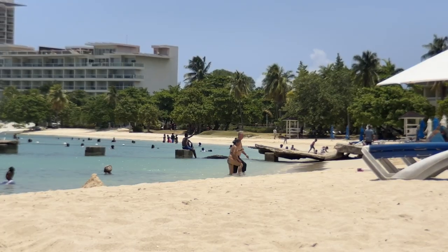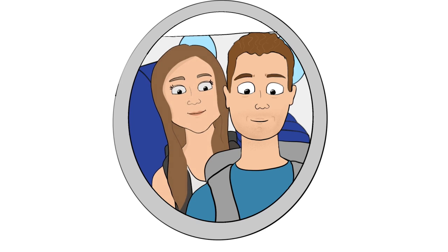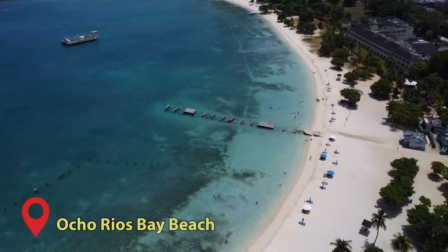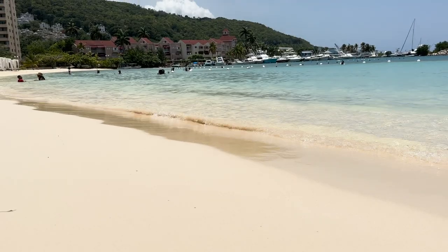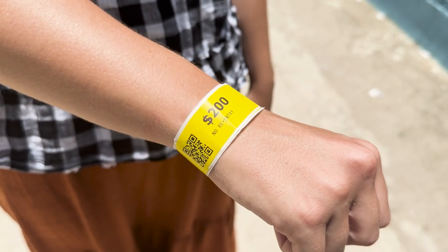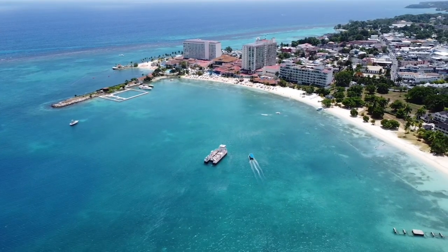First stop: the Ocho Rios Bay Beach. It's really pretty — the sun is shining, the water is turquoise, the sand is white. It's beautiful. There are a lot of different picnic chairs and beach chairs you can rent. A lot of families are here and it has a super relaxed vibe. That water is beautiful.